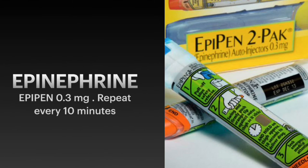Look for epinephrine — one of the most important drugs used to reverse the symptoms of anaphylaxis. It is now available as EpiPens, and each dose delivers 0.3 mg of epinephrine, which can be repeated every 10 minutes. Get familiar with this device so that when you need it, you know how to open the security lock and inject without hesitation.